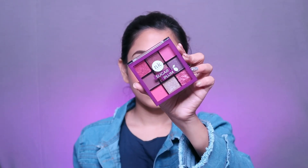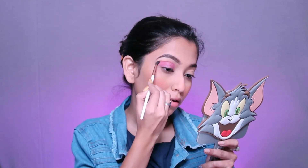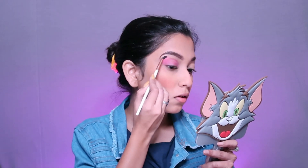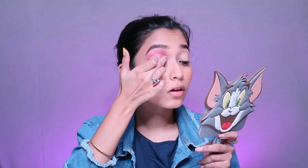Today I have used the Sugar Pump eyeshadow palette, though it is not very pigmented. First I placed a pink shimmery shade on my eyelid up to half of the lid, then blended the edges using a darker pink shade, followed by a light pink shade. After that I used a shimmery color and then a sugar brown color, blending it all out well.